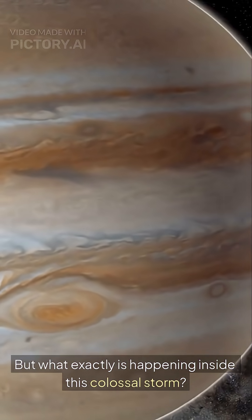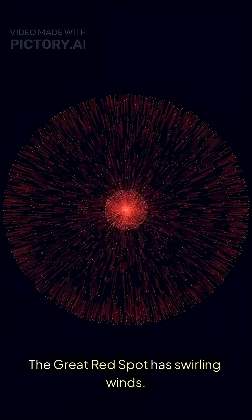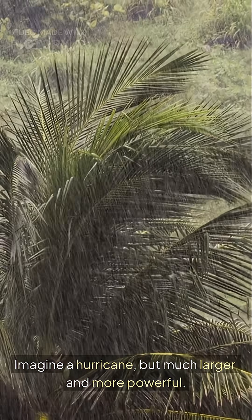But what exactly is happening inside this colossal storm? The Great Red Spot has swirling winds. These winds can exceed speeds of 400 kilometers per hour — imagine a hurricane, but much larger and more powerful.